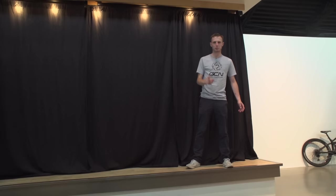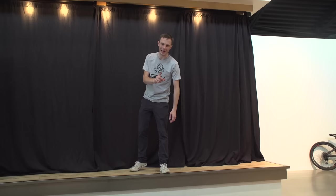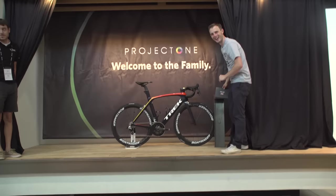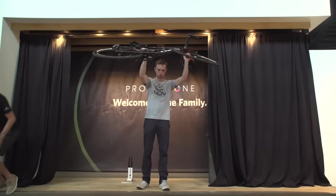I have spent absolutely hours designing and choosing my Trek Project One bike, sent my order off, and I'm lucky enough to be at the Trek factory in Waterloo, Wisconsin to pick it up. The moment has arrived. Here we go. Oh, it is mine. Look at that — that is stunning. I think I did a very good job with the paint. I'm so pleased.